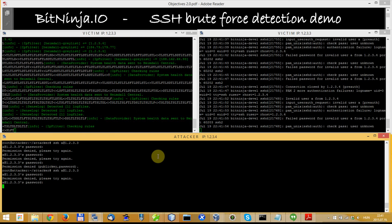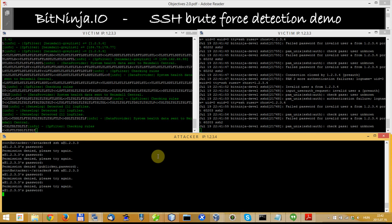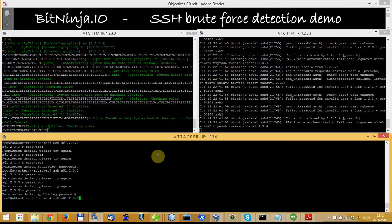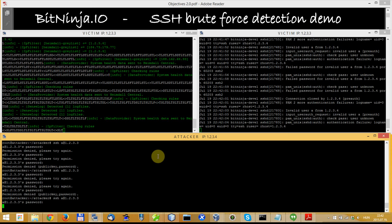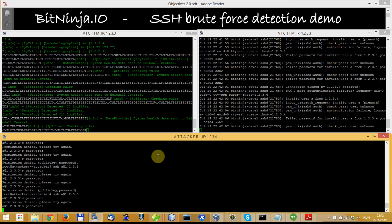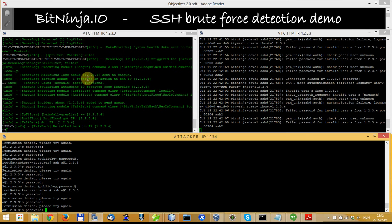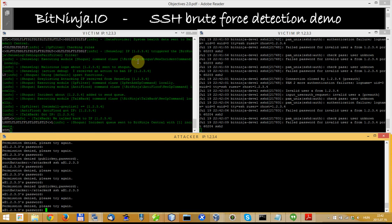4th, 5th, 6th trials — I go on. 7th, 8th, and BitNinja detects that something is going on: from this IP, somebody is trying to log in with too many failed passwords.